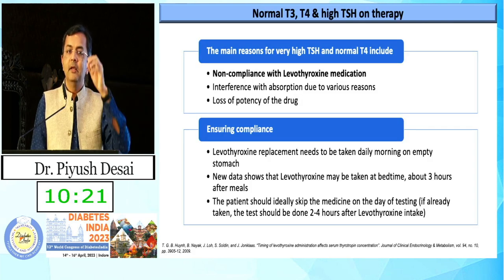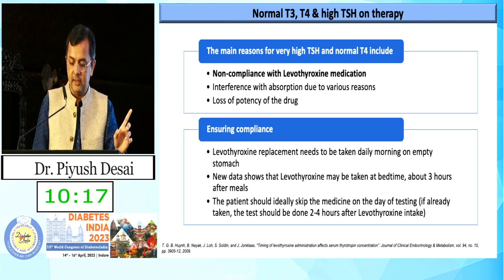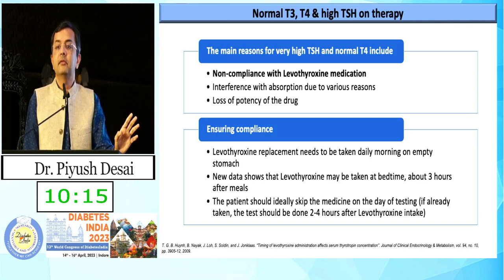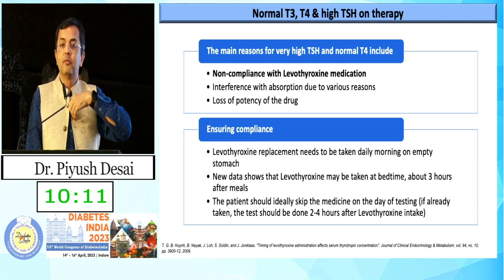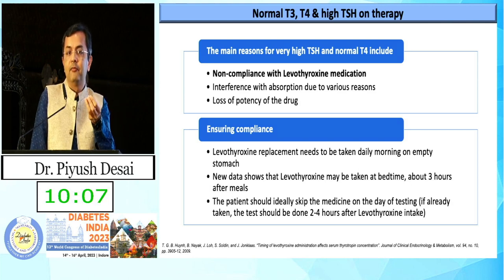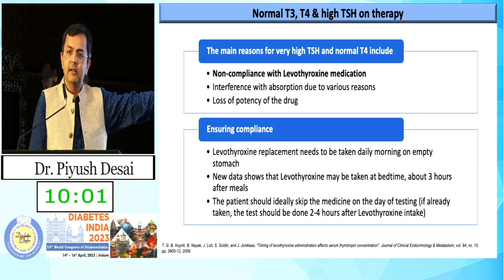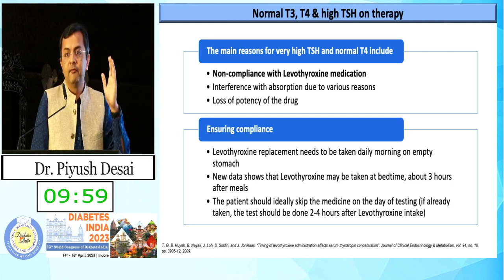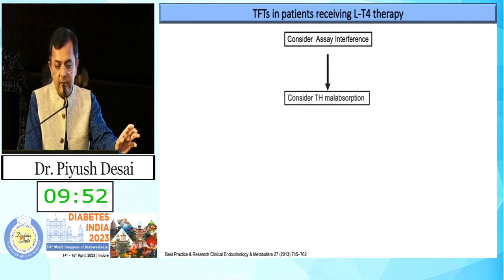Non-compliance and forgetting tablets is very common. Sometimes you can ask the patient to take thyroxine at bedtime — for example, school-going children who barely have 15 to 30 minutes in the morning. However, a three-hour gap after the last food is compulsory; otherwise it will not get absorbed.